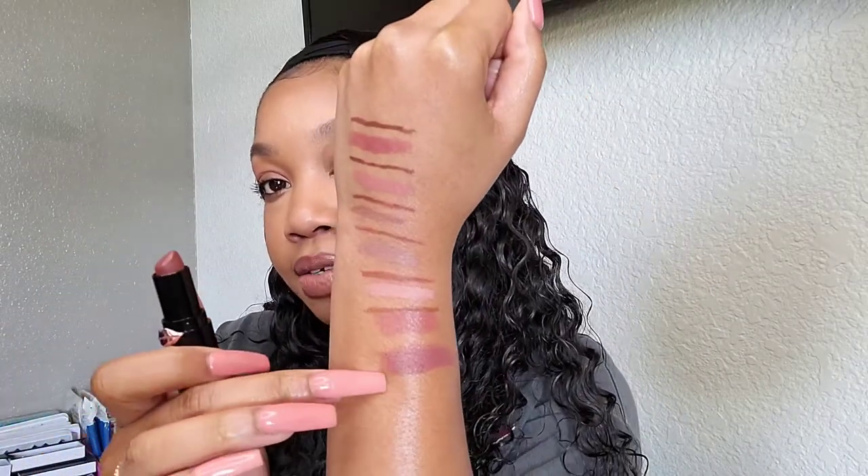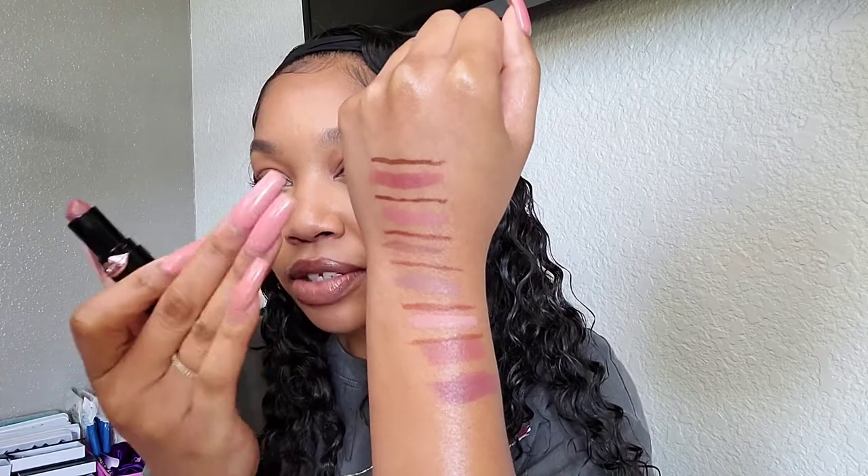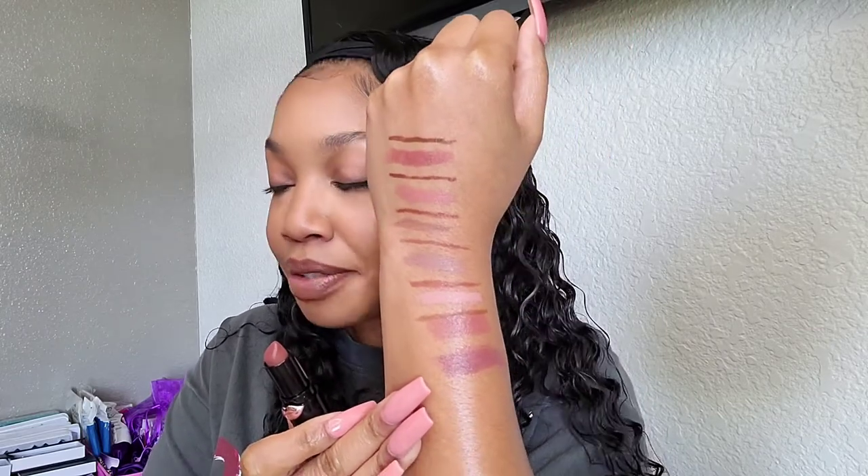I also want to include this Wet n Wild mocha shade called Mochalicious. It's a beautiful brown lipstick — with any of these lip liners you put this on and it looks bomb. These are like $2.99 and they're so good. This is a great option if you just want to go all brown and take it back to the 90s with the lip look.